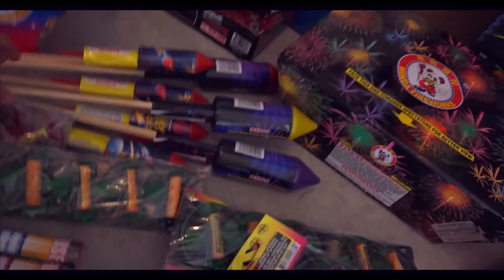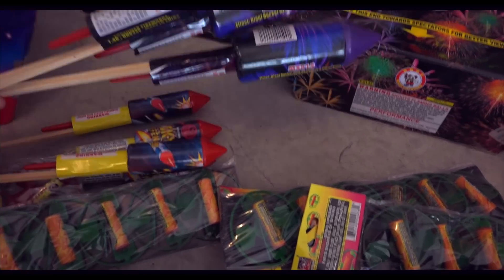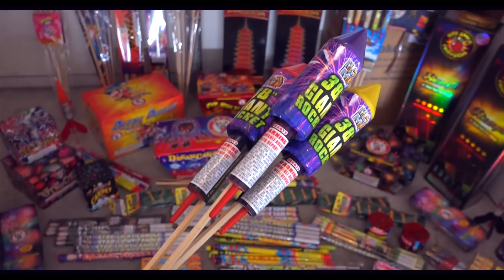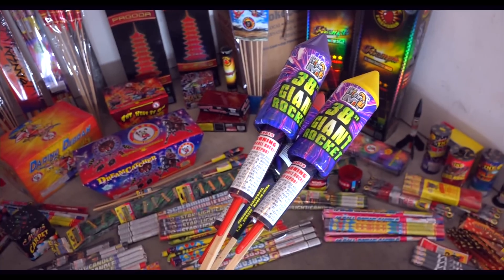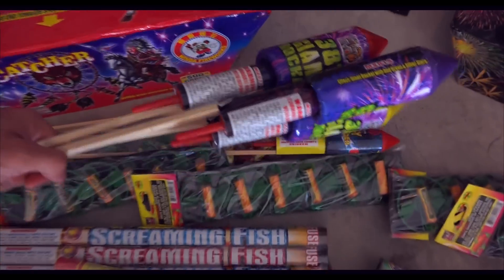Then I have these right here. These are huge, but they actually kind of suck. They're pretty cool looking, but they're pretty overrated — 38 inch. Just have some of those laying around.